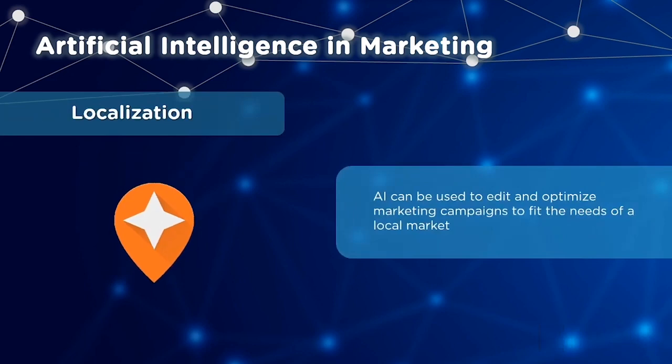AI also helps with localization, editing and optimizing marketing campaigns to fit the needs of the local market. By automated editing of certain variables like CTAs and ad copies, campaigns are able to connect better with a local audience.